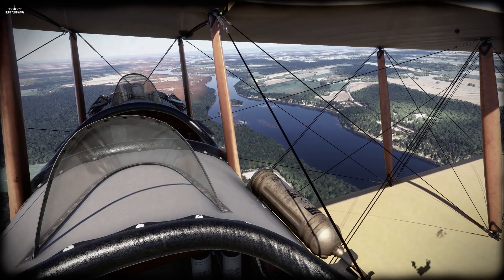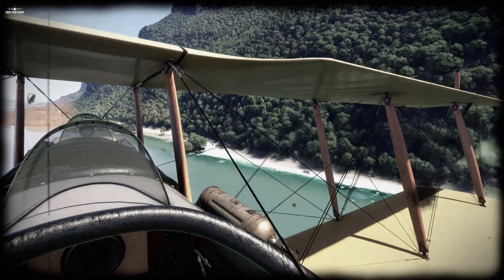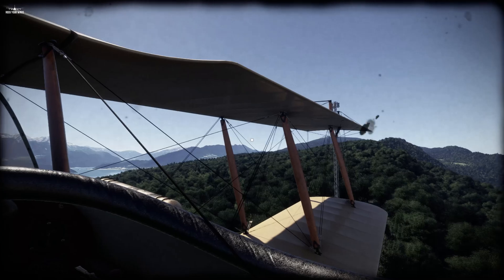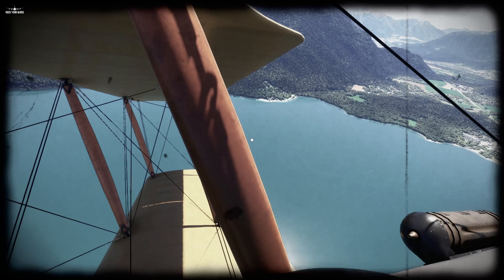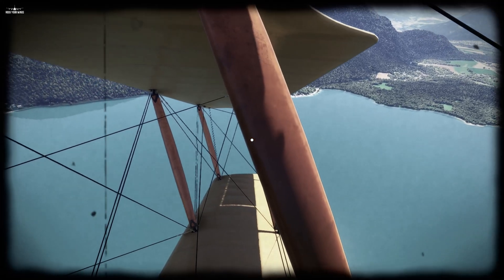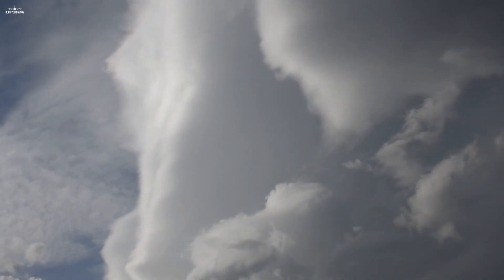Back in the days, aviators would follow landmarks like rivers, railway, roads, or any other highly visible thing from the sky, like towers, antennas, lakes, etc. It's very reliable because the lake that was here yesterday will still be here tomorrow. But there is a downside of it — it's called Mother Nature.